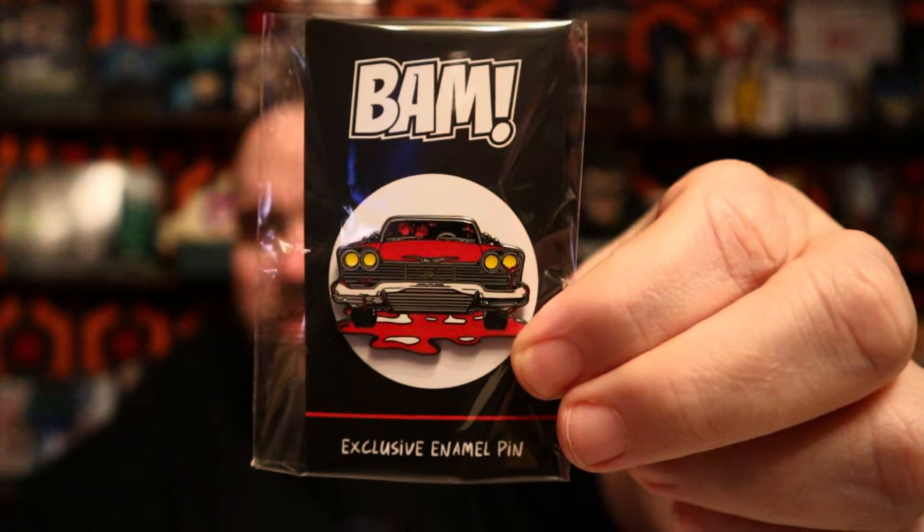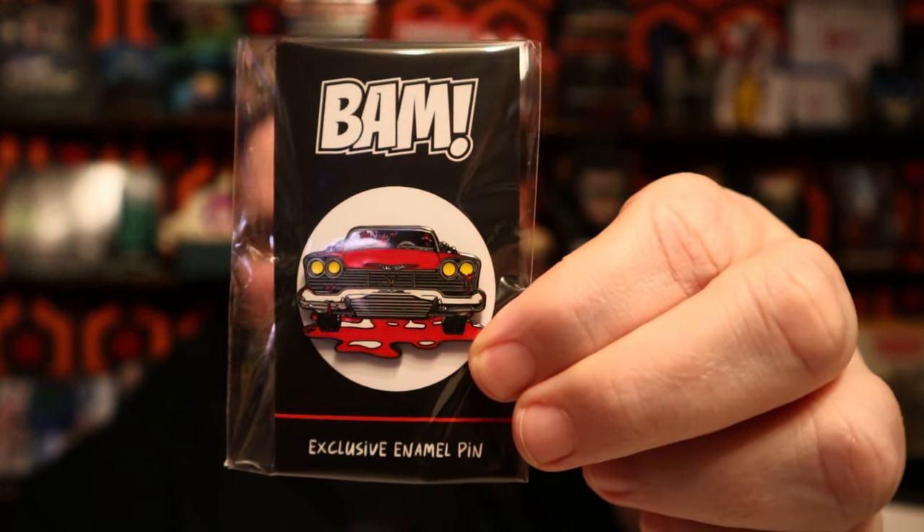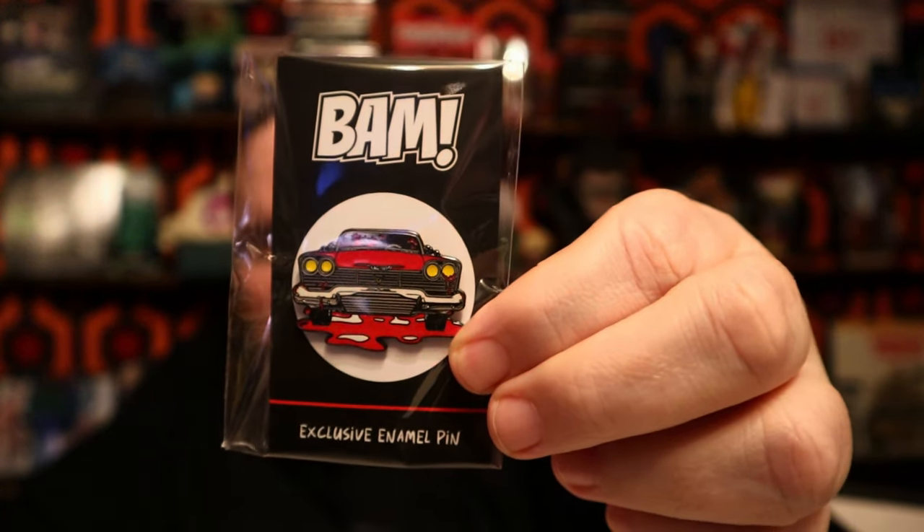Let's take a look at the pen. Oh, okay — this is a really nice pen. I like this. Check that out — you got the Christine car. That's actually pretty nice. Yeah, I dig that. That's pretty good. Doing pretty good so far, flying right through this. This ain't gonna take long.